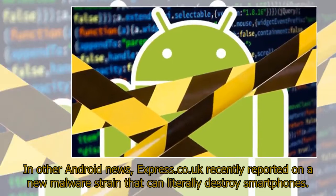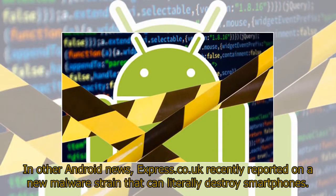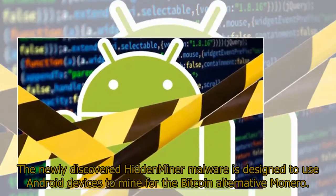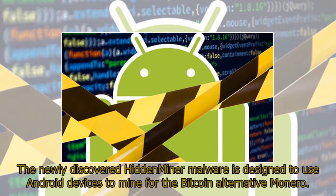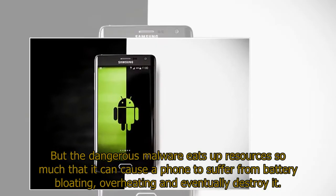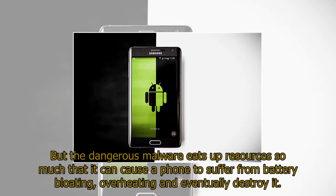In other Android news, Express.co.uk recently reported on a new malware strain that can literally destroy smartphones. The newly discovered hidden miner malware is designed to use Android devices to mine for the Bitcoin alternative Monero, but the dangerous malware eats up resources so much that it can cause a phone to suffer from battery bloating, overheating, and eventually destroy it.